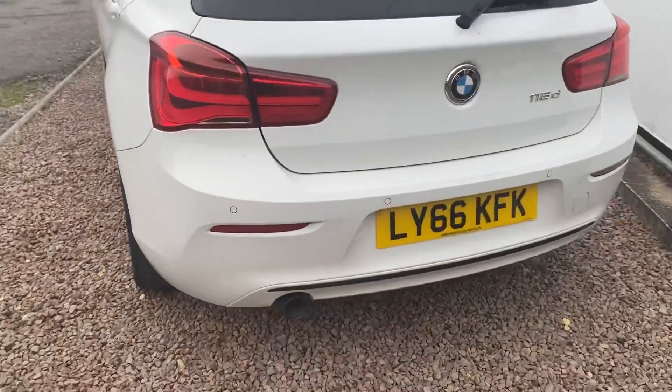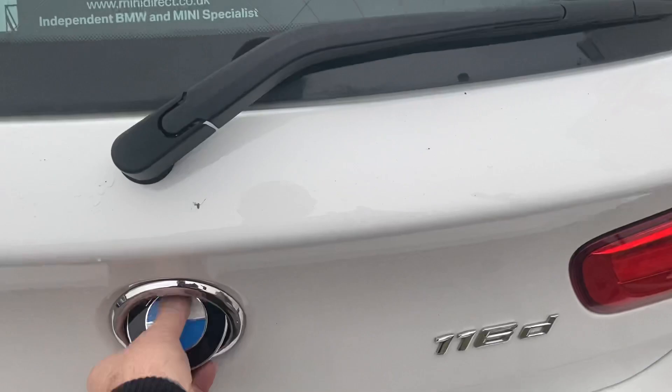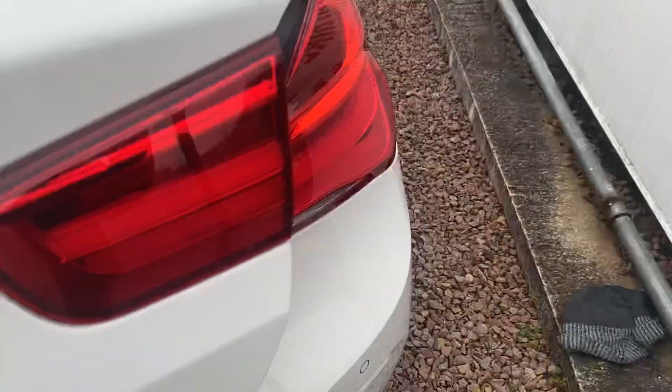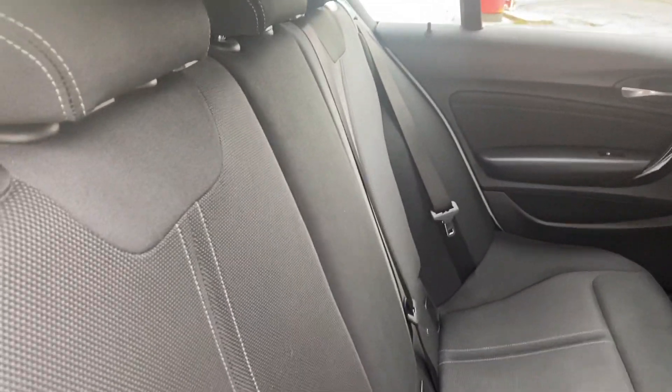LED rear lights and rear parking sensors. It's got a really good boot size for a five door hatchback with the 60-40 split seats, as you can see. Interior specification is lovely — all immaculate with black cloth and silver stitching.